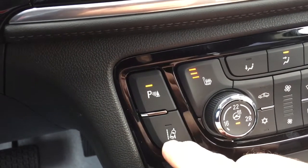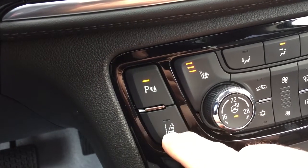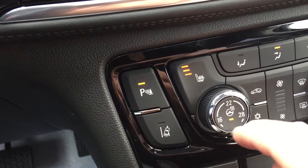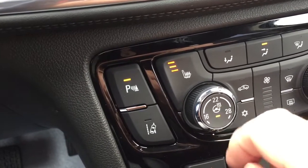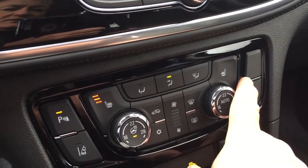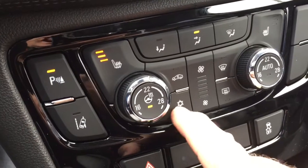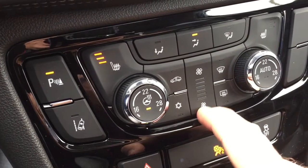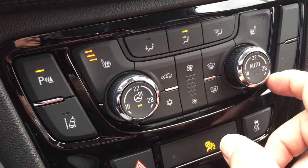You've got your lane keep system — you'll get an alert if you start to drift out of your lane. There's your heated steering wheel on/off. Heated seats both driver and passenger side — I've got those going right now. Nice AC button, fan speed control, front and rear defrosters, and dual zone climate control for heating and air conditioning.